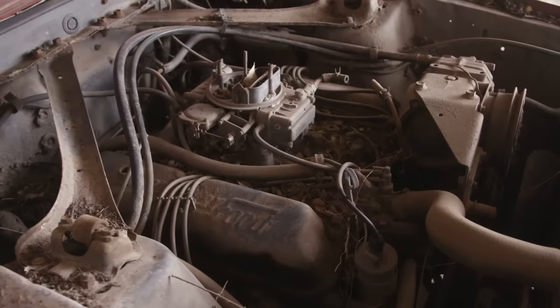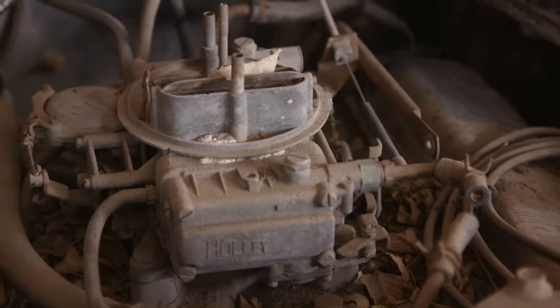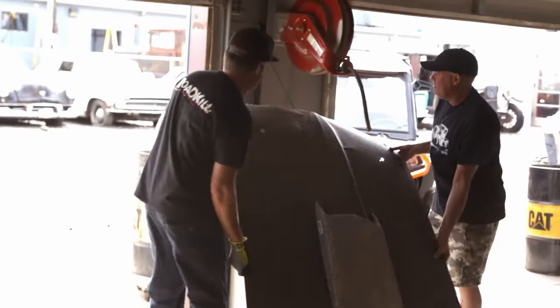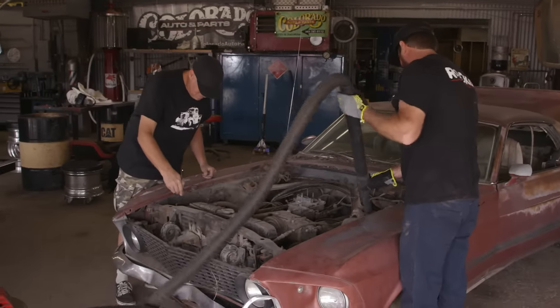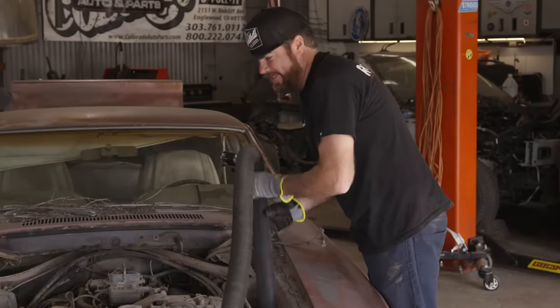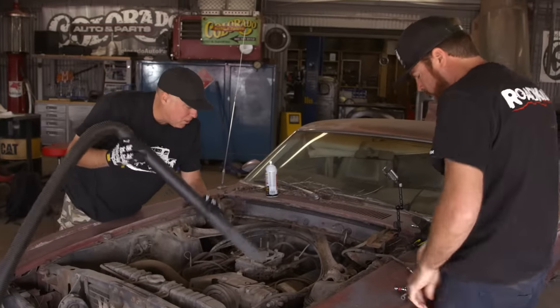This car's got a 351 Windsor engine in it — it's a factory two-barrel car, H-code. Somebody put a four-barrel on it. I got a rebuild kit for that, hopefully it works. Shop vac — how about a gas mask? It really doesn't need to be beautiful, it just needs to be wrenchable and running, and not give us any diseases we didn't walk in here with.